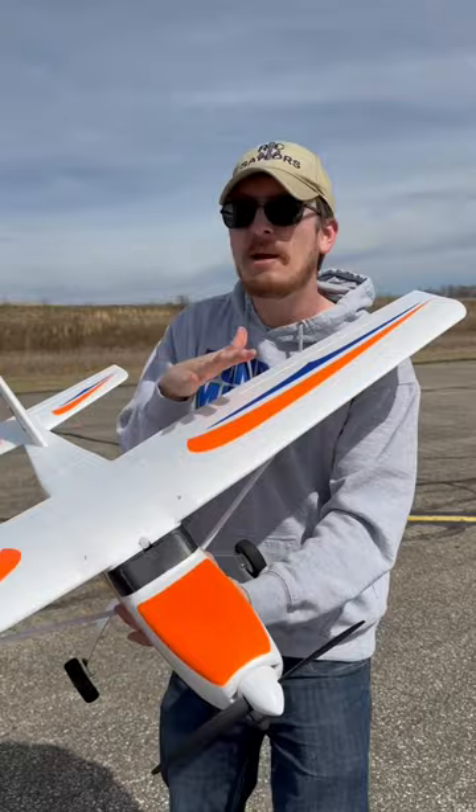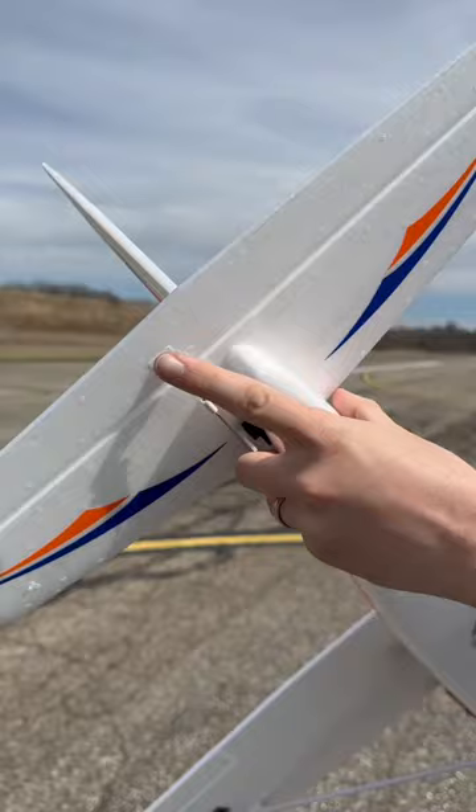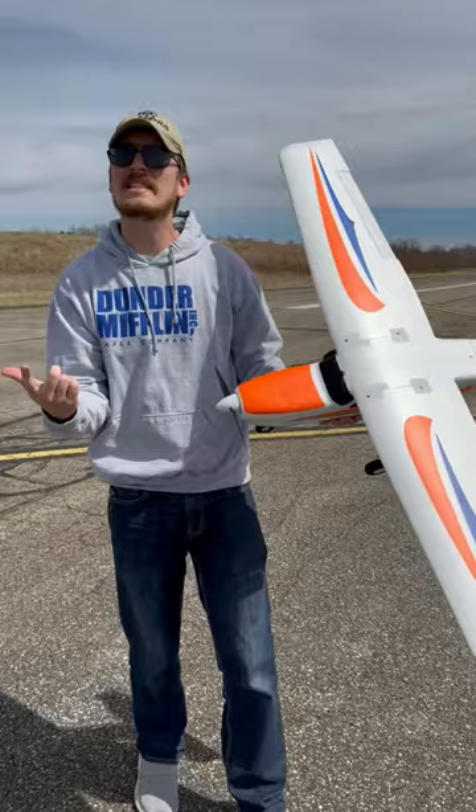It's a great trainer plane because it's very simple, and the price is actually fantastic. It's four channels, which means you've got throttle, ailerons, elevator, and rudder. Also, this tricycle landing gear isn't just for babies learning to ride bicycles — it really does help on planes too. Keeping it simple for trainers and beginner pilots is very important and cost effective.